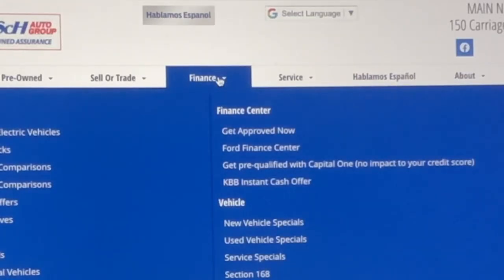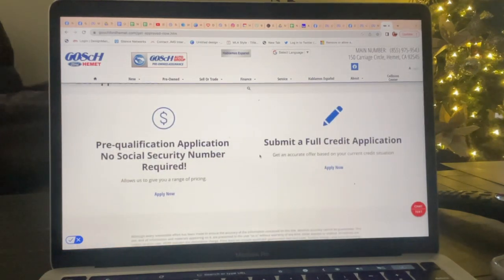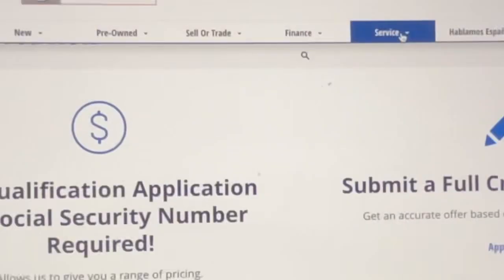Now let's talk about financing. Maybe you want to see if you can get approved. Go to our website and you can also get pre-approved before you come into the dealership.